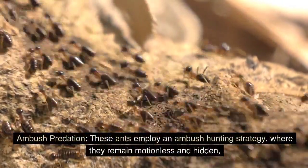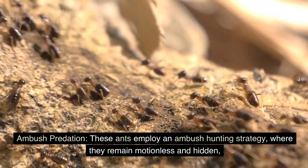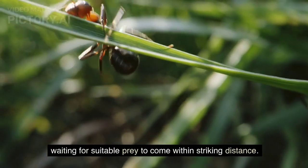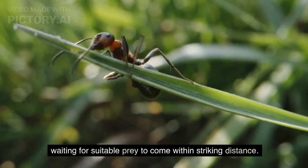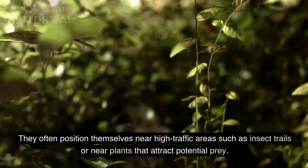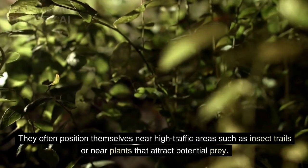Ambush Predation. These ants employ an ambush hunting strategy, where they remain motionless and hidden, waiting for suitable prey to come within striking distance. They often position themselves near high-traffic areas such as insect trails or near plants that attract potential prey.